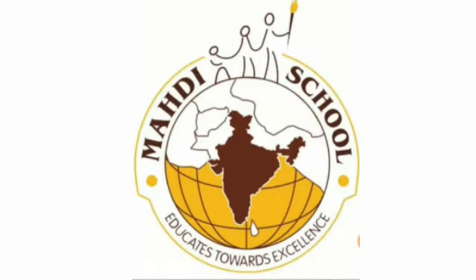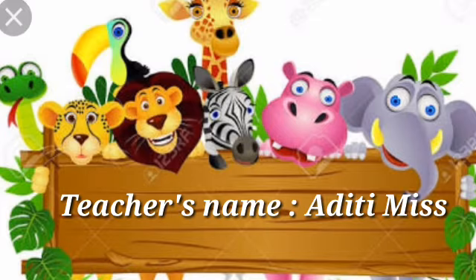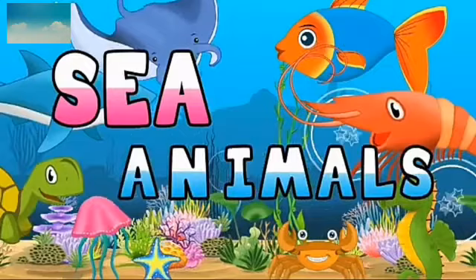Hi children, how are you? You have learnt about domestic and wild animals. Today I will teach you about sea animals. I am Aditi Mies. Sea animals.